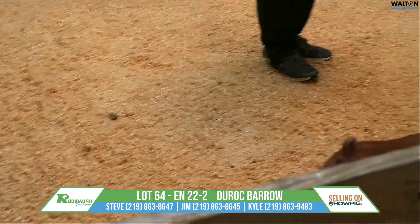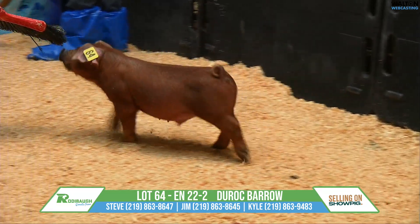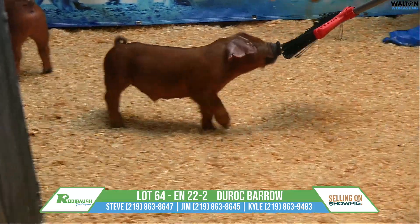Definitely encourage you to have that one on your list. Call or text — we can cuss and discuss them. Good set of pigs and a good lot here in lot 64. Excellent bear out here, Super Stout Gladiator, 22-2, lot 64.